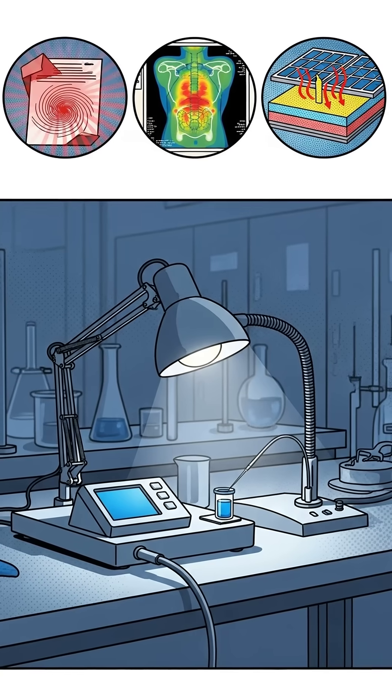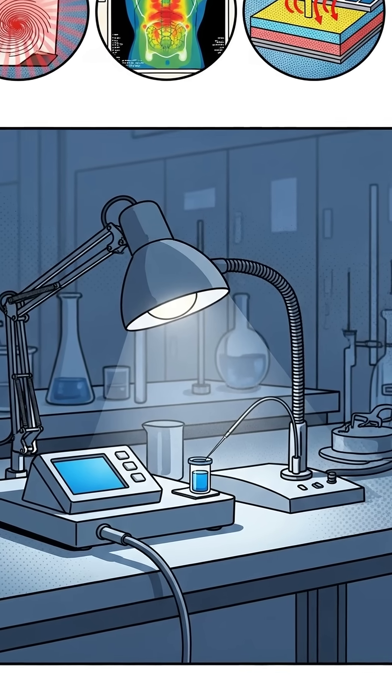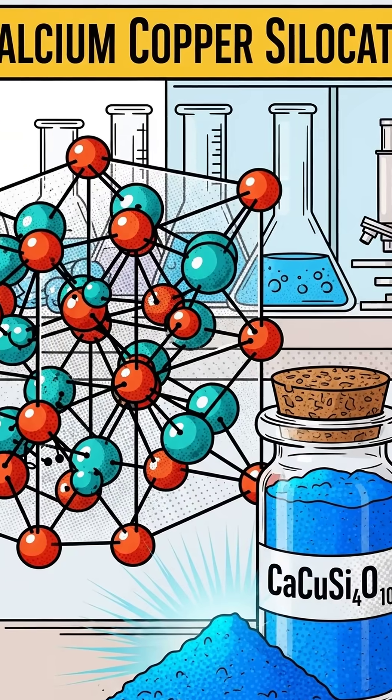It looks like a normal blue pigment, but hit it with visible light and it glows in the infrared like a secret flashlight your eyes can't see. Modern labs measure that glow and use it for imaging, security inks, even solar tech. Not bad for a 3,000-year-old paint.